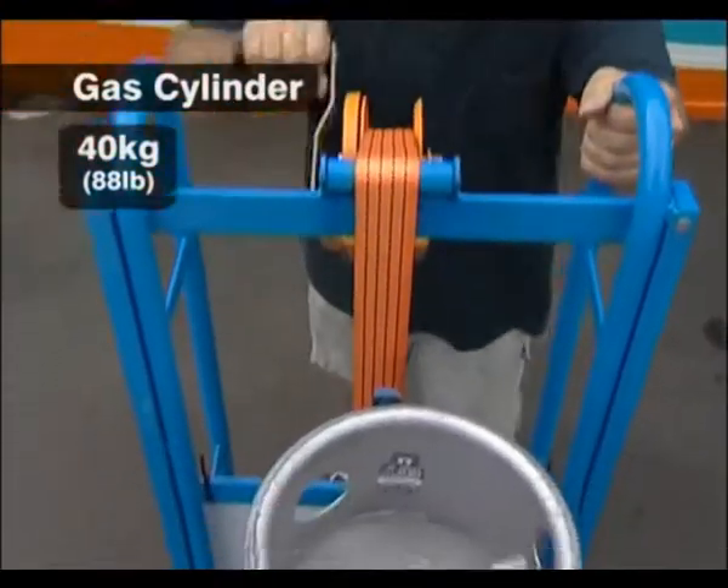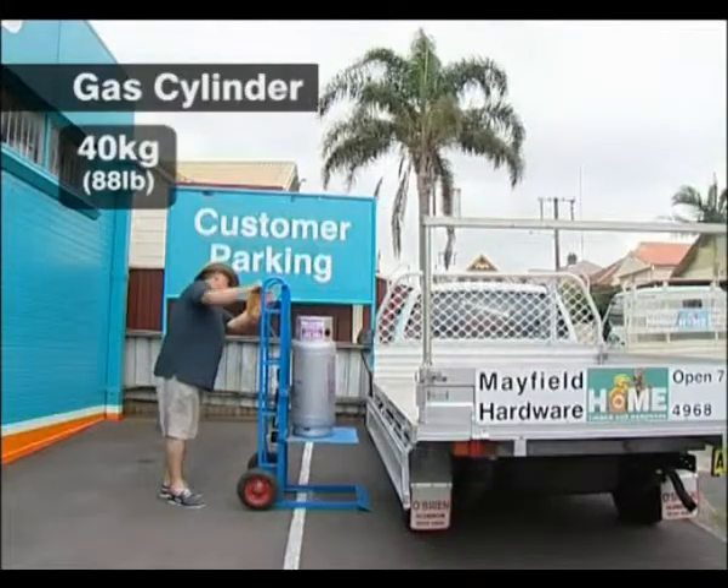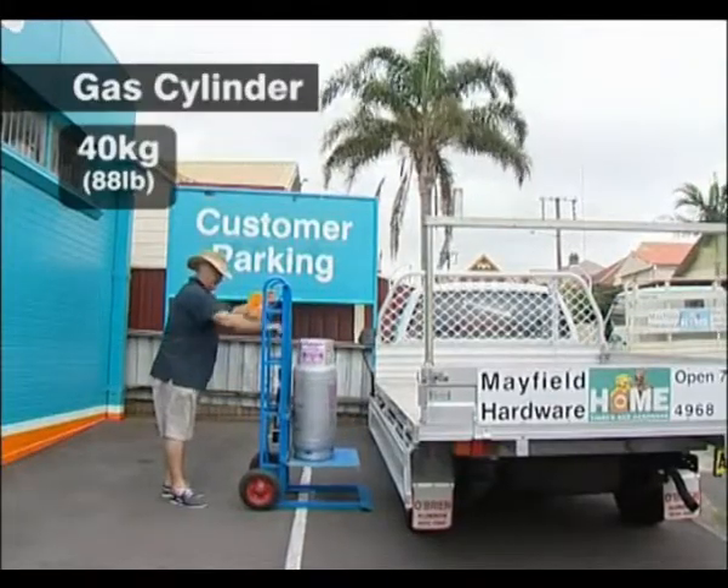Don't take risks. Use an Ergonomic Hand Trolley and get the job done quicker, safer, and most importantly, risk-free.